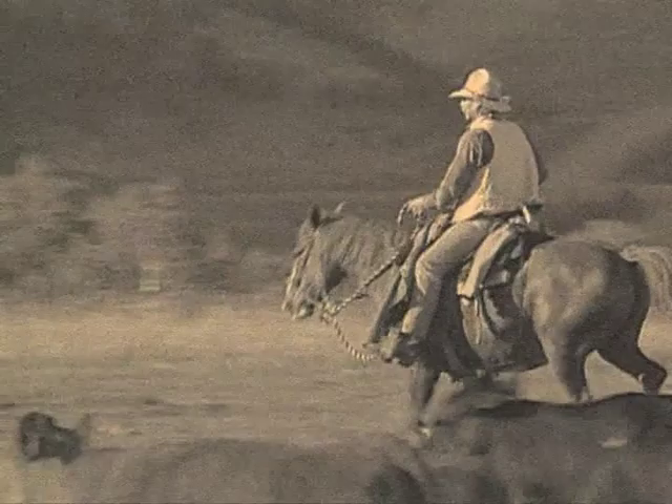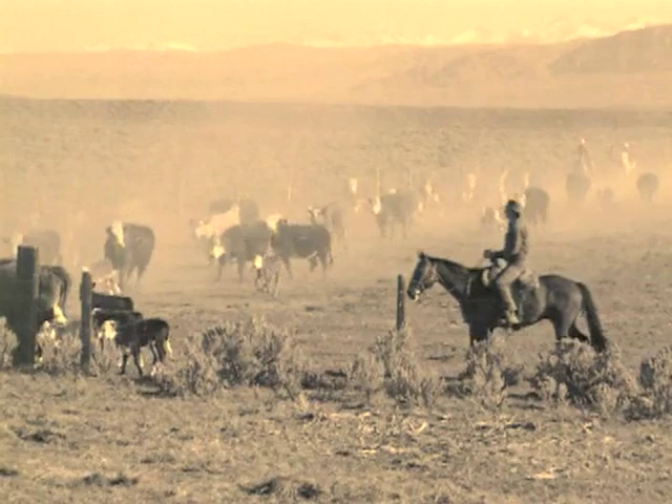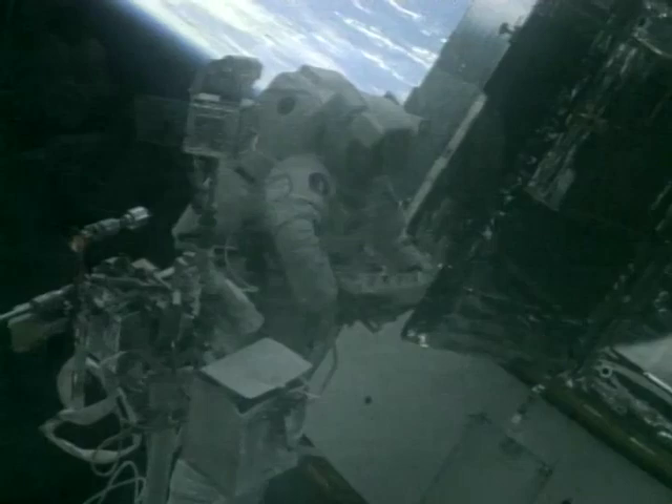Over a hundred years ago, when cowboys drove herds of cattle across the prairie on the way to market, they employed some very basic safety gear. A kerchief pulled over their nose and mouth acted as a simple yet effective air filter, keeping them from choking on the dust kicked up by hundreds of hooves. Today, men and women explore space wearing sophisticated breathing apparatus that no cowboy ever dreamed of, yet the principle behind this extraordinary technology remains the same: using human ingenuity to turn a potentially hostile environment into a safe place for human beings to work.